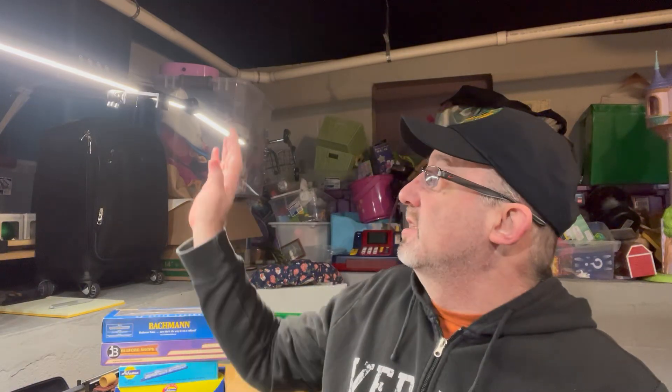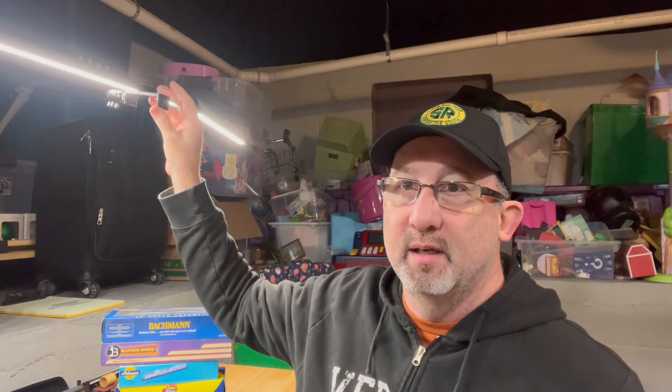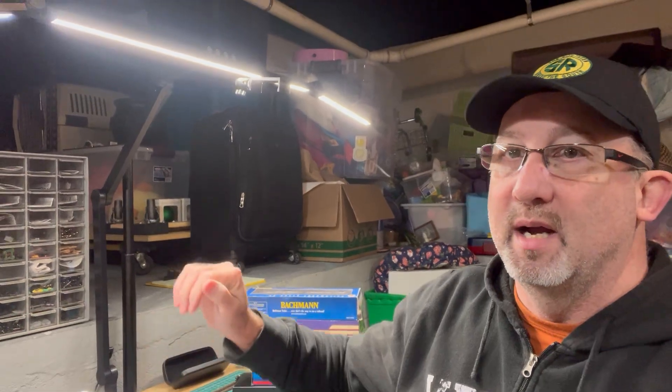So there you have it for this mailbag — a couple of really neat things. You can actually see the holder up here that I bought from Amazon. The arm comes down and I've got it mounted right next to my light base as well. By the way, I also love this light unit. With that, we'll see you all down the tracks. Bye.